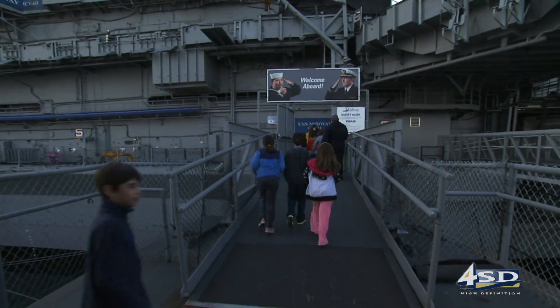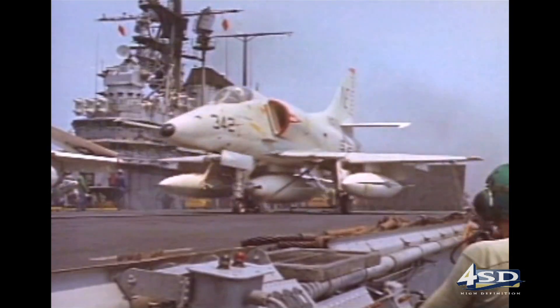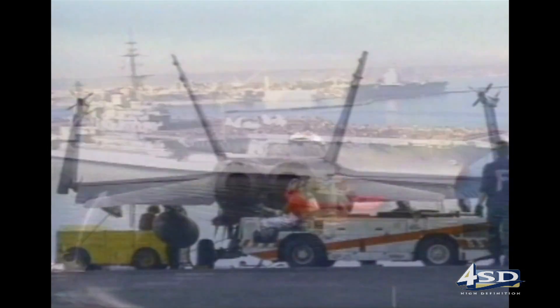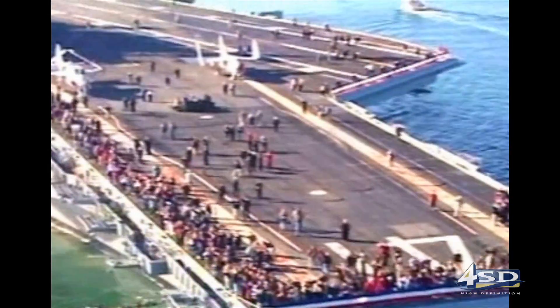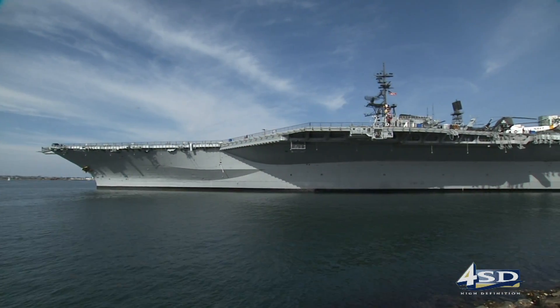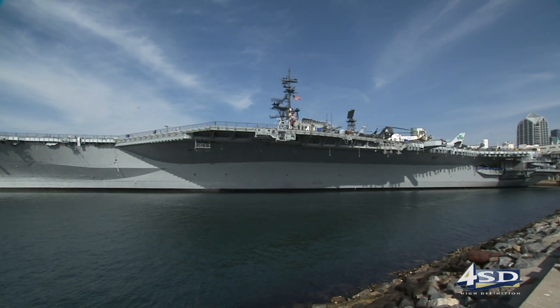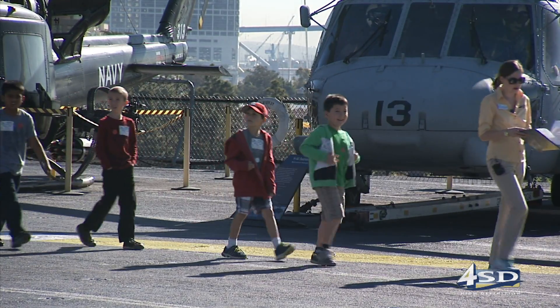The USS Midway was the longest-serving aircraft carrier of the 20th century. Commissioned in 1945, the Midway served during the Cold War, Vietnam, and Desert Storm before being decommissioned in 1992. In June of 2004, it opened as the USS Midway Museum and has become one of San Diego's biggest attractions, welcoming more than a million visitors aboard every year.